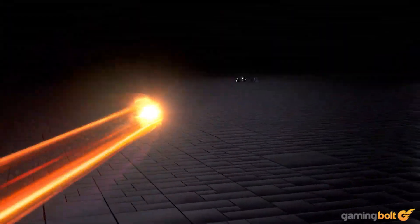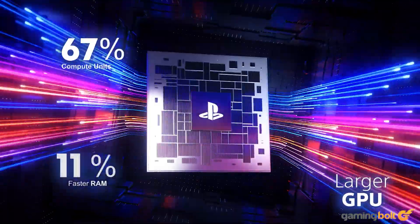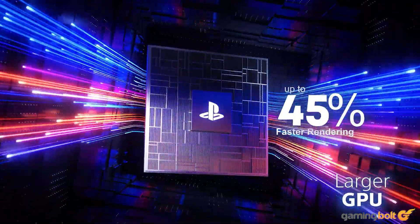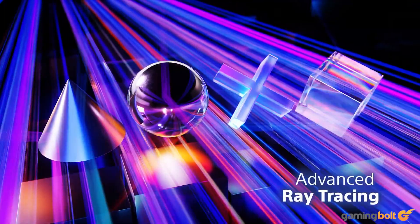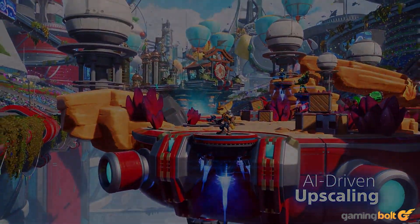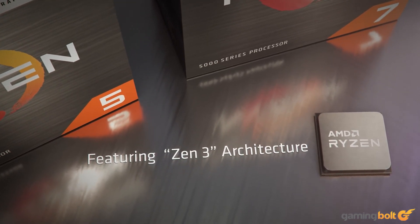In keeping with tradition established in the last generation, the PlayStation 5 is due for a mid-cycle refresh, and details on the new console, the PlayStation 5 Pro, have surfaced recently. While there is certainly debate to be had about the actual utility of the console itself, there is always an interesting prospect in the technical department, and we can't help but wonder what it would cost to build a similarly specced-out PC using off-the-shelf parts and retail prices.